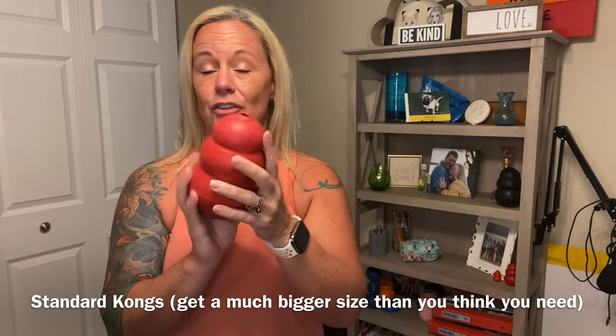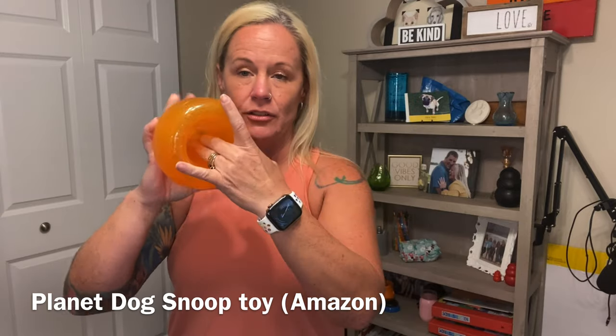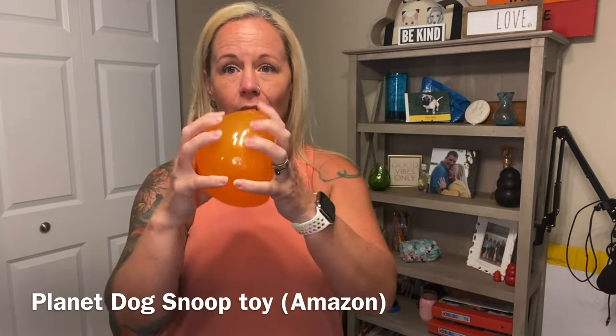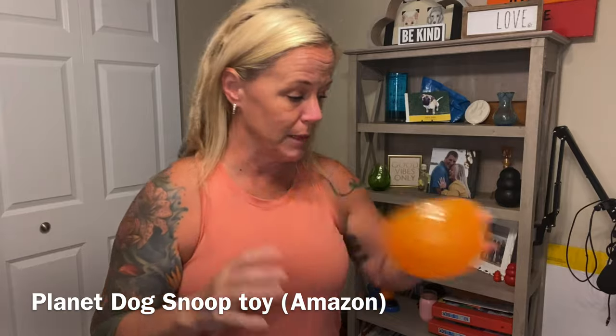I love XXL Kongs for lots of dogs — great for lab and retriever puppies. The black ones are a little more indestructible, but puppies should not be able to destroy a red one at all. I'm also a big fan of an interactive feeding toy where you just pour the regular kibble in — it's silicone, keeps them busy while they're eating their meals.